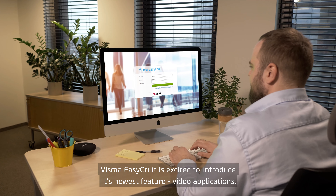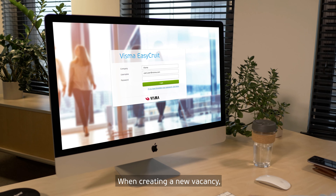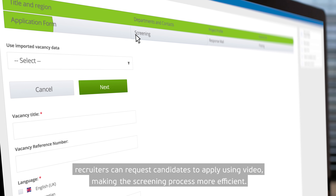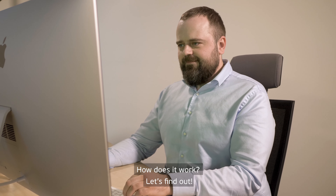Visma EasyCroot is excited to introduce its newest feature: video applications. When creating a new vacancy, recruiters can request candidates to apply using video, making the screening process more efficient. How does this work? Let's find out!